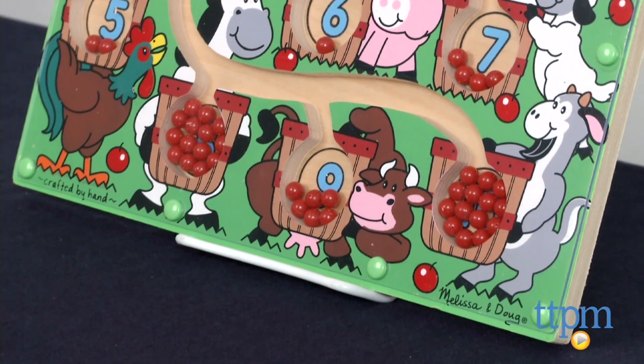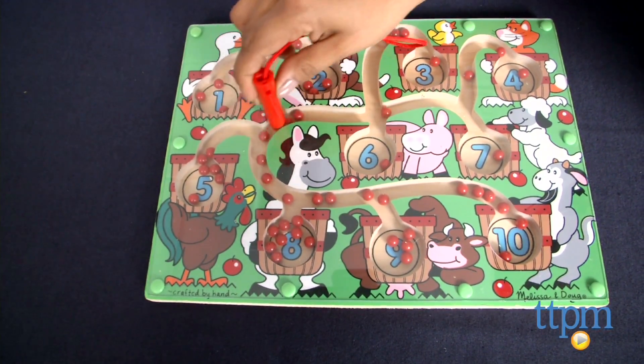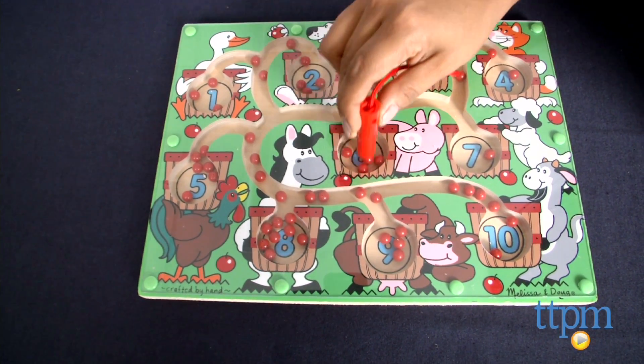Using the attached red magnet wand, kids can move the apples in and out of the baskets while also working on their fine motor skills and hand-eye development. As kids get older, they can work on early numbers and counting.